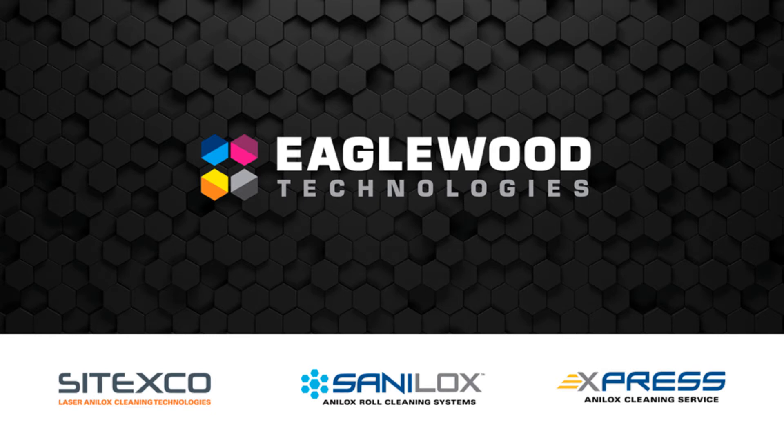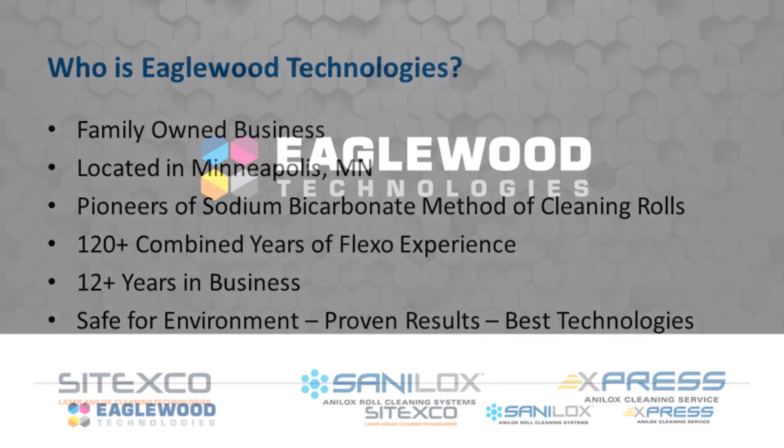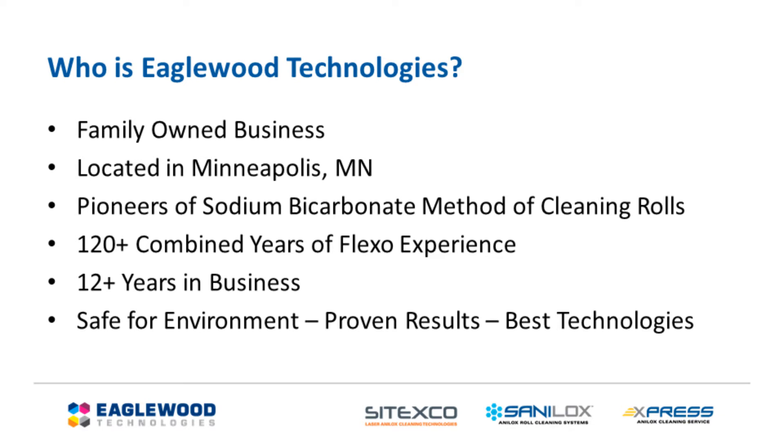Welcome to the Eaglewood Technologies FTA Fall Conference Booth. Eaglewood Technologies is the Anilox roll cleaning expert, combining over 120 years in the flexo market. We have a cleaning solution for every flexographic application. We are a family-owned business located in Minneapolis, Minnesota, and our systems are used by flexographers across the globe.